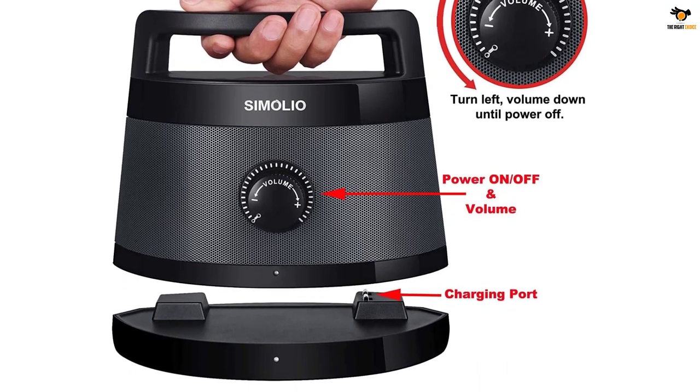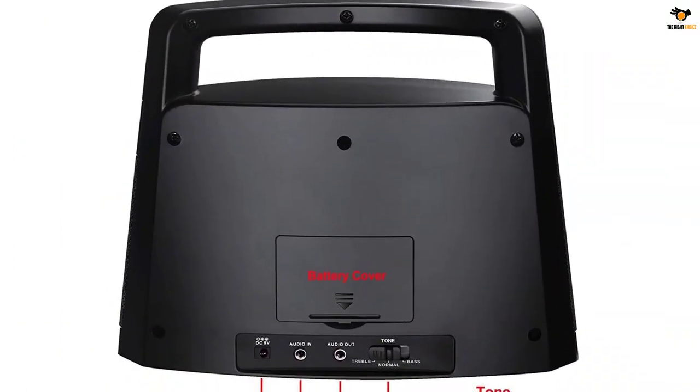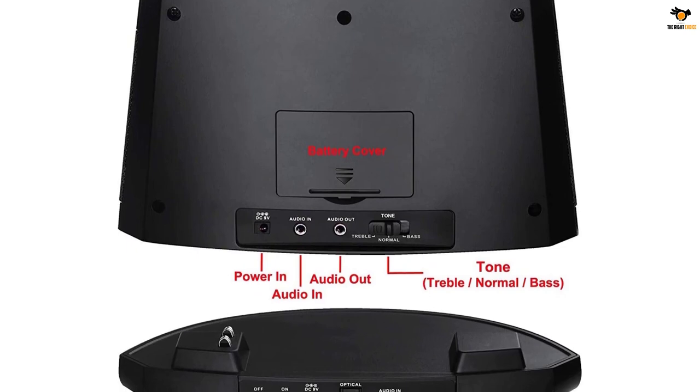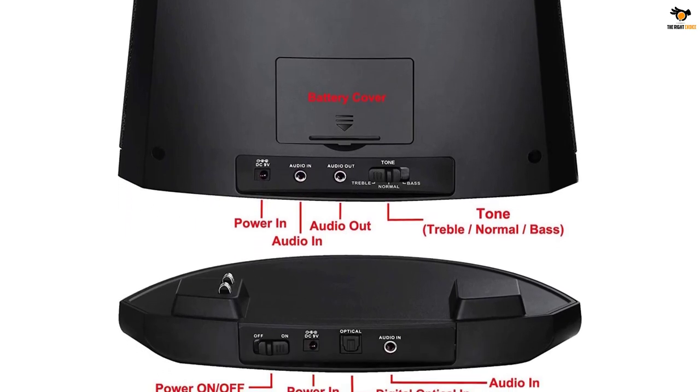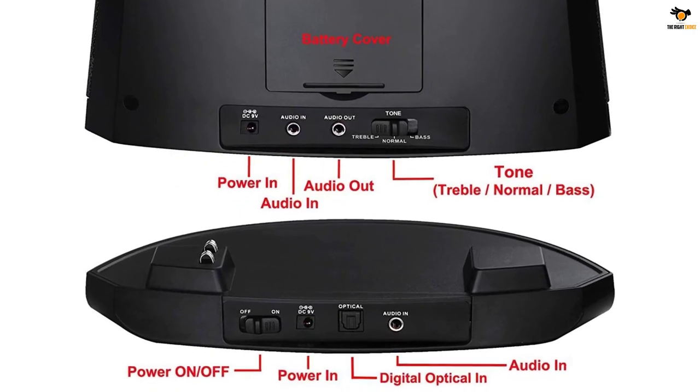This compact speaker has dedicated ports for RCA, AUX, optical, and other audio cables. It has a rechargeable battery that can power the speaker for over 6 hours. The base of the speaker has charging mounts to charge the speaker simultaneously. With a range of 100 feet, the speaker can be mounted anywhere in the house. A special noise-canceling headset is also provided with this speaker.